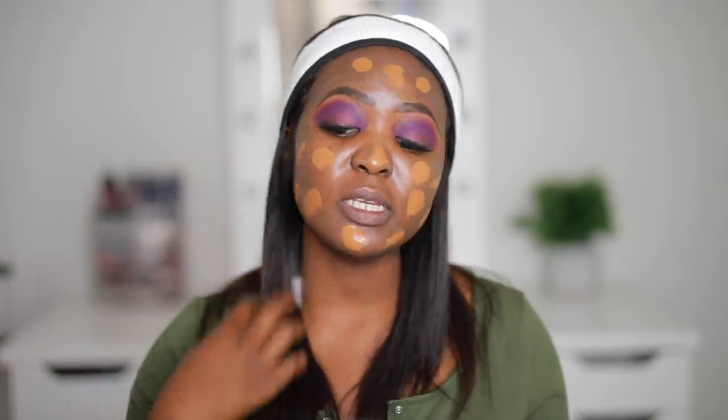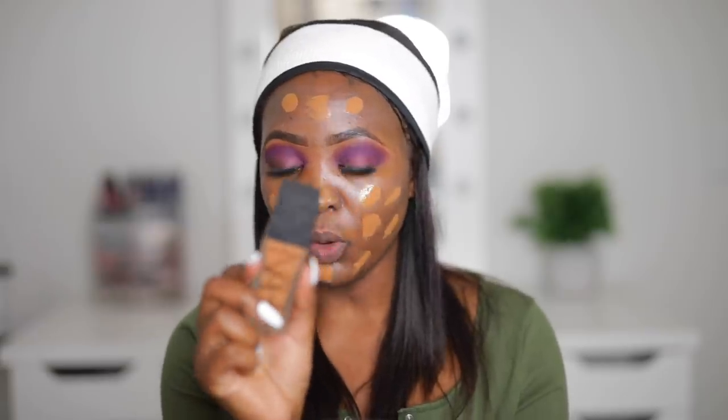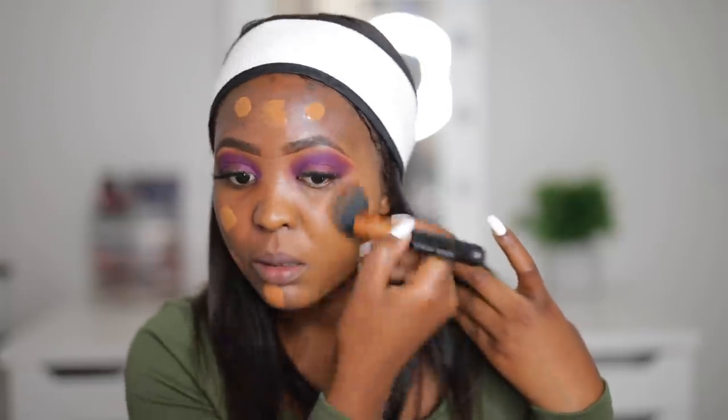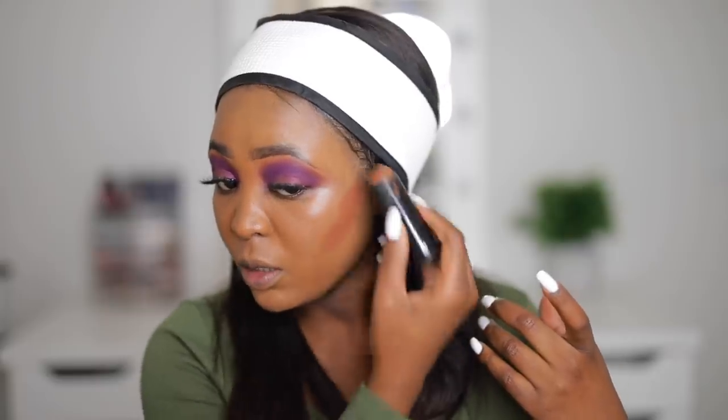That's why I stopped using it for tutorials. This one is a bit orange versus my other NARS, because this is the All Day Luminous Weightless Foundation. You can see this foundation is a tad bit light for me, so I do over-bronze and over-contour when I use this.